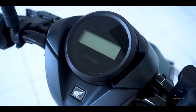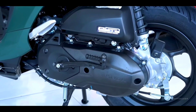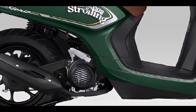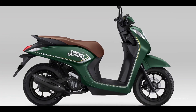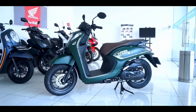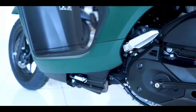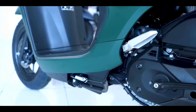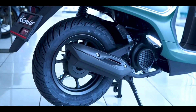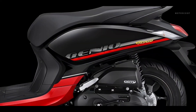As for the specifications of the Honda Genio 2023, it is still equipped with an engine capacity of 110 cubic centimeters. This engine has a single cylinder configuration, four-stroke SOHC, two valves, and is air-cooled. It is also equipped with Enhanced Smart Power (ESP) technology, typical of Honda automatic motorbikes.